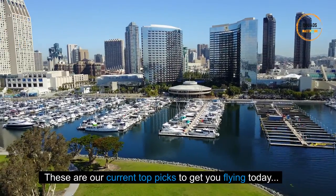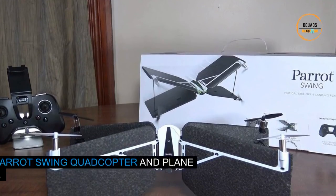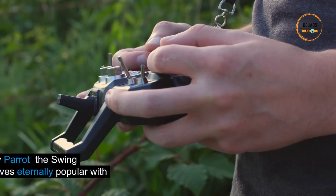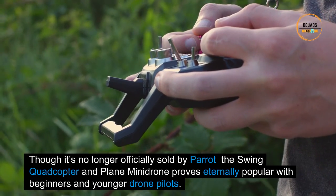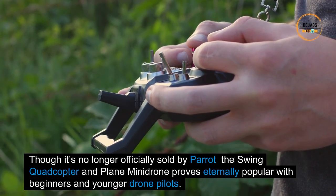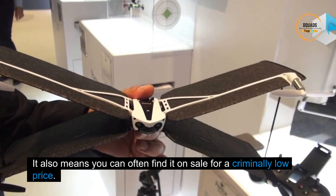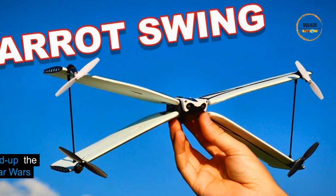Number five: the Parrot Swing Quadcopter and Plane Mini Drone. Though it's no longer officially sold by Parrot, the Swing Quadcopter and Plane Mini Drone proves eternally popular with beginners and younger drone pilots. It also means you can often find it on sale for a criminally low price.